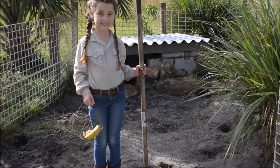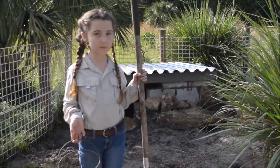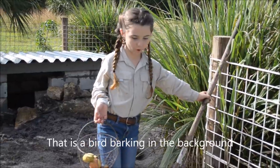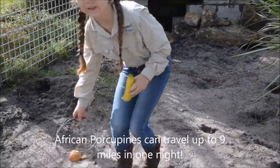Hi, my name is Grace LaBelle Joyce and today I'm going to be showing some enrichment ideas for an African porcupine. My African porcupine's name is Lulabeau. So what I'm going to start doing is digging some holes and slightly covering them with dirt with food in the ground for her.